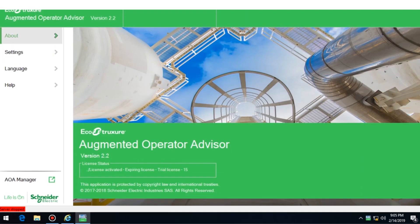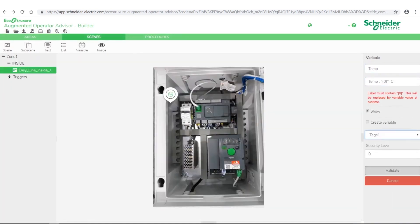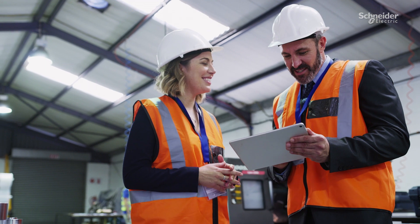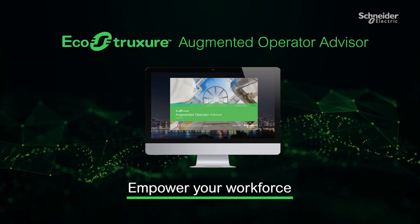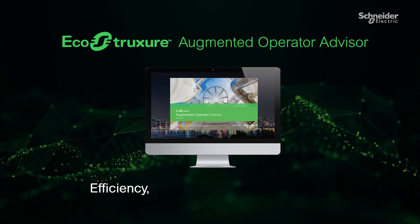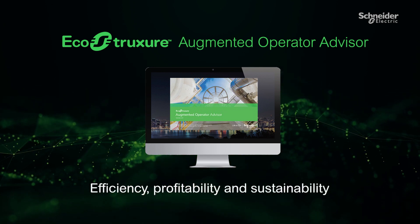What's more, with EcoStruxure Augmented Operator Advisor, it's easy to set up your system and make modifications, keeping it in step with your operations for years to come. Empower your workforce to safely make your operations run more efficiently, profitably, and sustainably with EcoStruxure Augmented Operator Advisor.